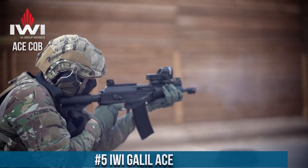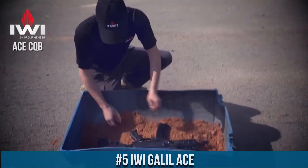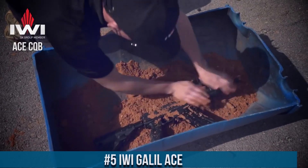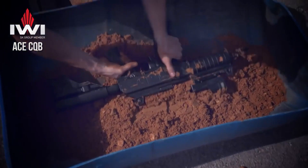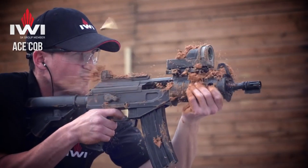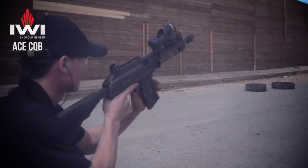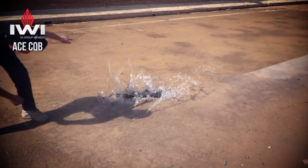Number 5: IWI Galil ACE — the epitome of modern firepower and reliability. With its sleek design and cutting-edge features, this battle-tested rifle stands as a testament to IWI's commitment to excellence. The Galil ACE combines the ruggedness of the original Galil with enhanced ergonomics and performance. Its robust construction ensures durability in the harshest environments, making it the weapon of choice for military and law enforcement personnel worldwide.